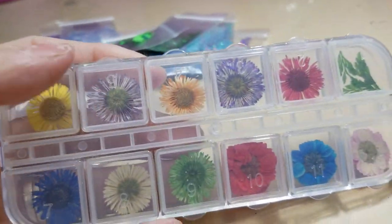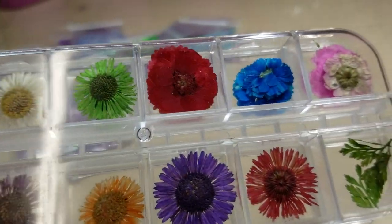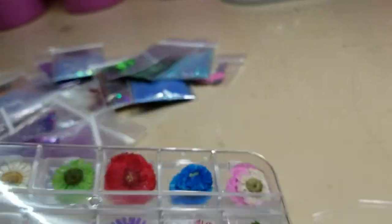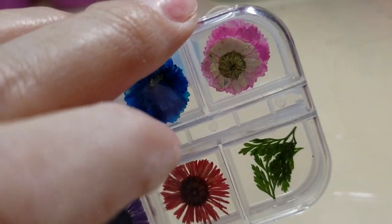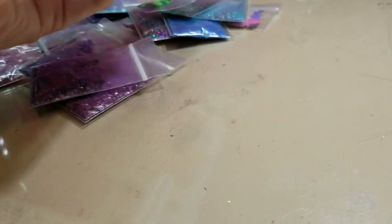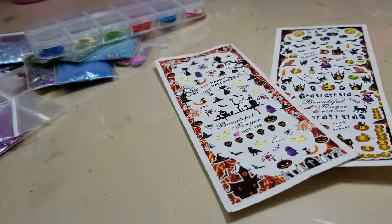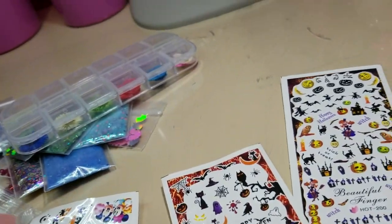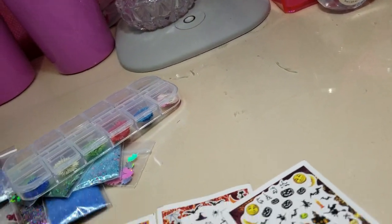I got this on AliExpress. I love how big the flowers are — look how beautiful they are and how bright! I love these, they're just so bright and so pretty. And this was also AliExpress, but they were all put together — I cut them because they have to fit in my book.